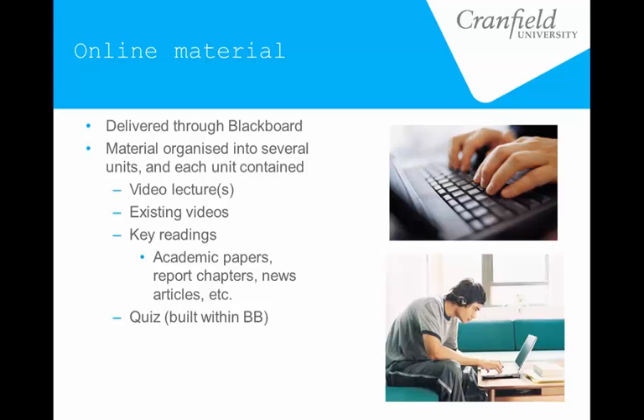For this particular module, we organized all the online material into subtopics — little units that could be worked through individually — and we tried to structure it so that each unit, if you worked through it start to finish, would take about a day. We tried to include a mix of material: video lectures, some existing open resources, a few readings — a mixture of academic papers and reports — and some quizzes built and run within Blackboard. Those quizzes were strictly formative; they did not form part of the grade, just as a testing of understanding.